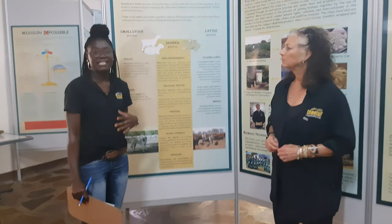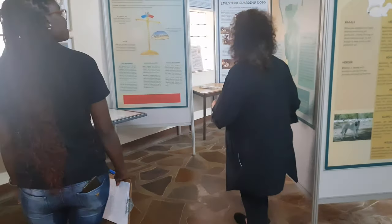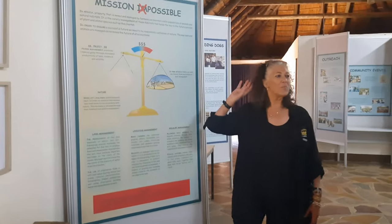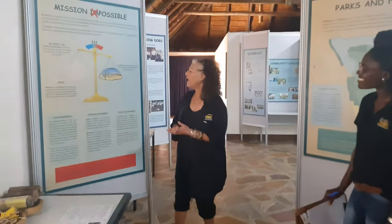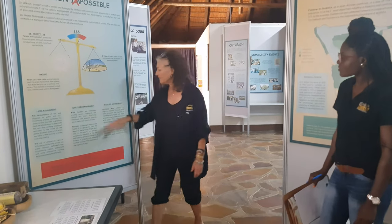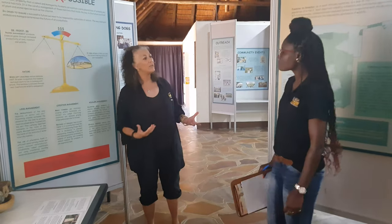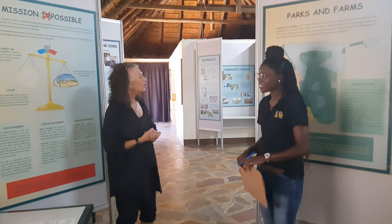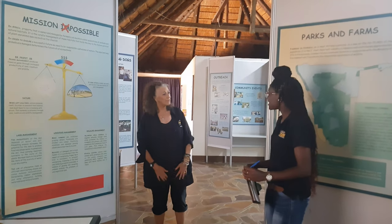My favorite section is called Mission Possible — we've crossed out Mission Impossible because it is possible. You can have nature and it doesn't have to take away from your profits. What we teach is land management, livestock management, and wildlife management. From that, we can reduce problems that we have. If we are given the right tools — and that's why our museum here is a good tool — we can do much better in managing our wildlife and livestock here in Namibia.